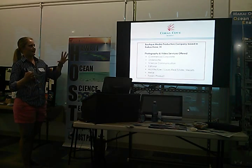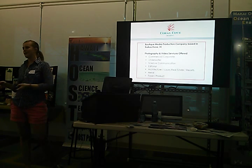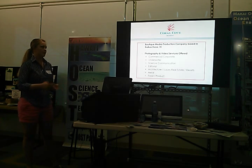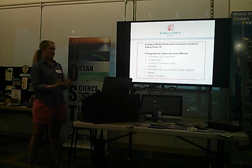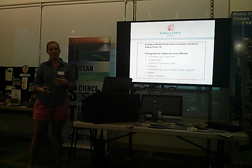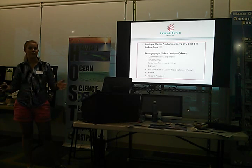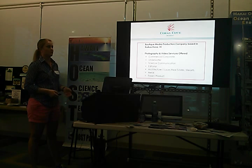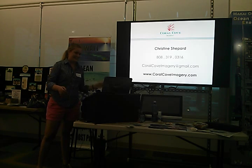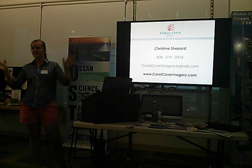Since I moved here I started Coral Cove Imagery, a boutique media production company. These are a few of the services I offer: photography and video within a lot of different genres — corporate commercial, underwater, science communication, editorial, architecture and resorts, aerial, and food and product. If you're interested, I'd be happy to talk with you, see if we can find a custom solution for whatever you're looking to do, help reach your goals with your business or organization. Here's my information if you want to write it down, and I'm open to any questions or brainstorming ideas for your organization or business. Thank you so much.